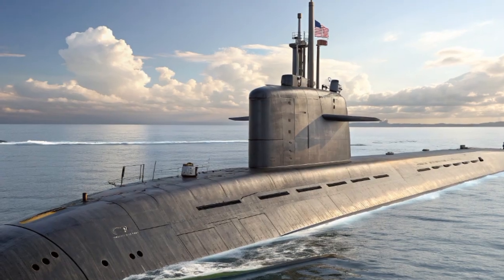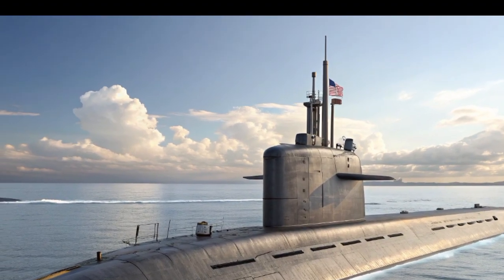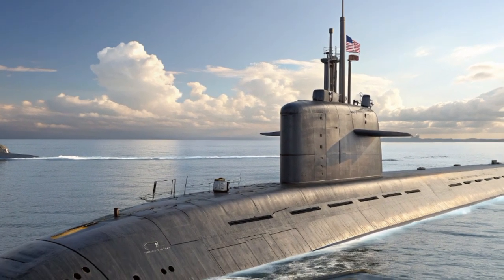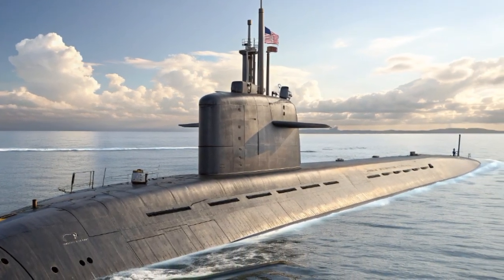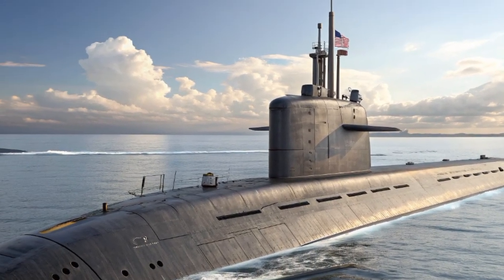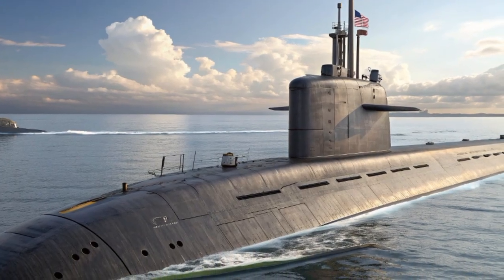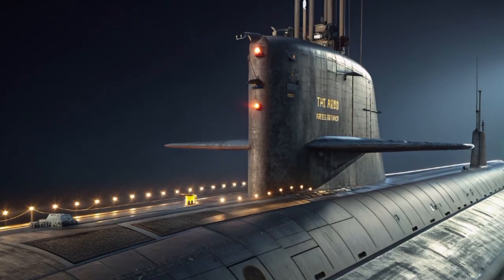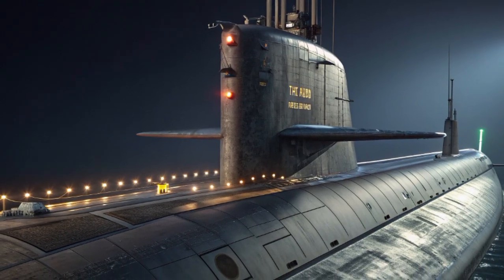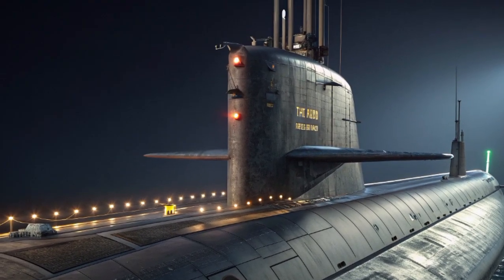Let's talk about the name. USS John H. Dalton honors the 70th Secretary of the Navy, who served from 1993 to 1998. Naming a submarine after Dalton highlights his contributions to modernizing the Navy and ensuring the continued strength of America's undersea fleet. Each vessel in this class carries not only technological power but also historical legacy.